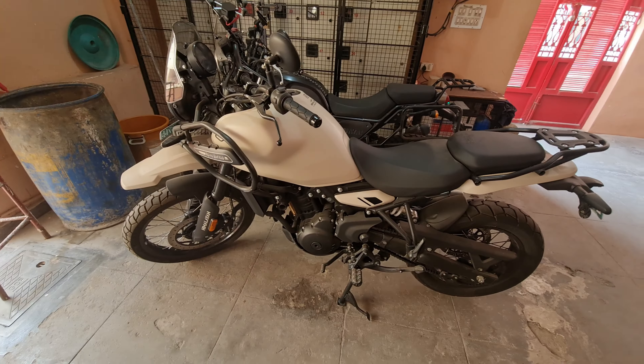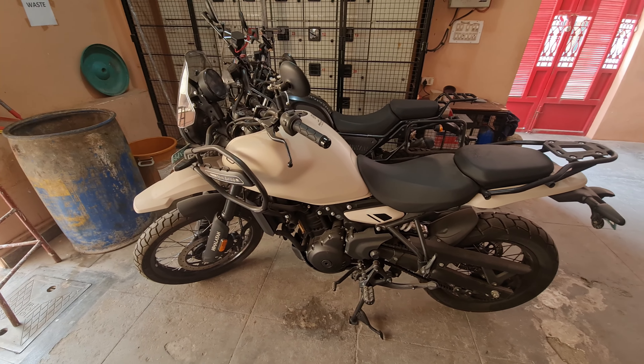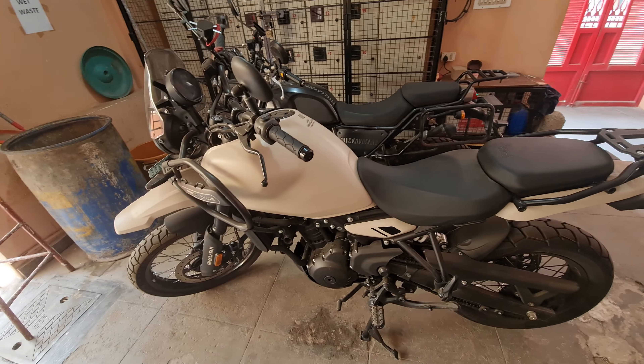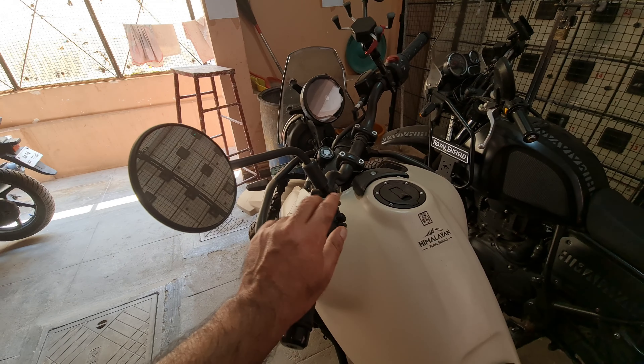Hello people — the old one and the new one. I have ridden basically about six, seven hundred kilometers on this. Couple of things that I have found not to my liking. First of all, these mirrors.